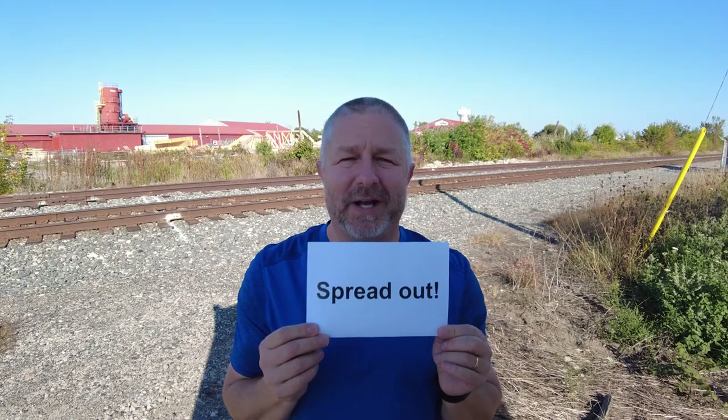The other phrase I wanted to teach you today is the phrase, spread out. When you tell a group of people to spread out, it means they're all standing really close together and you want them to stand further apart.